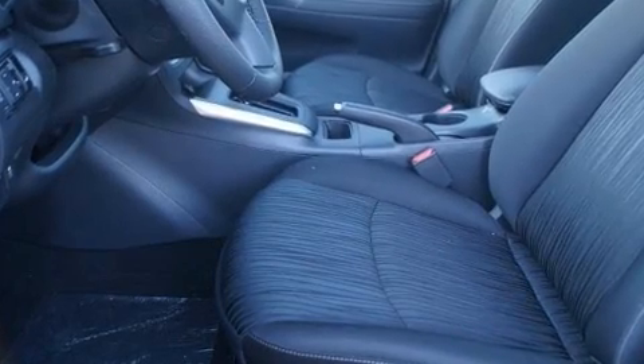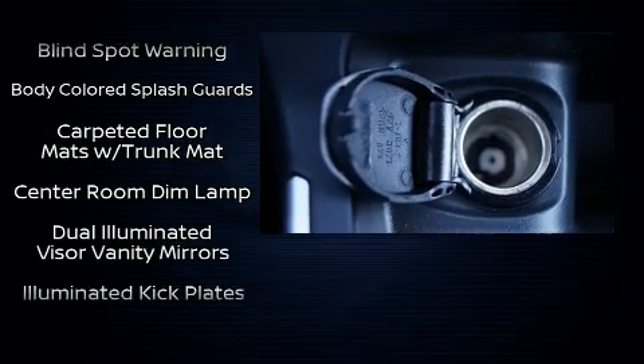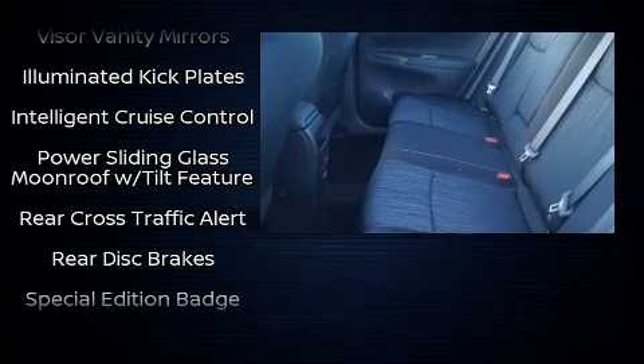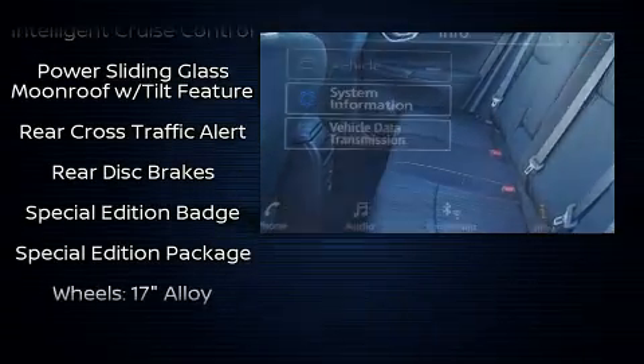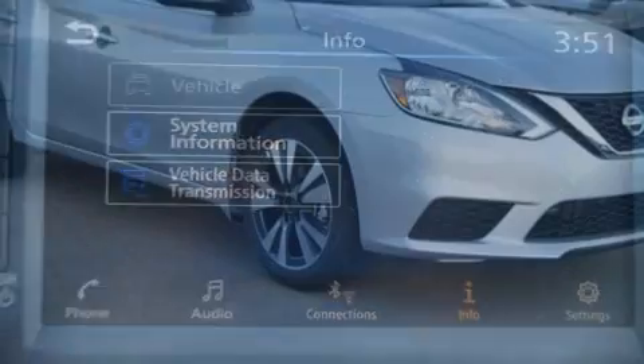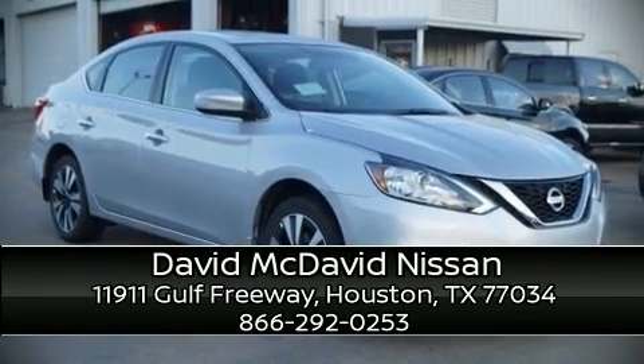Safety features include head curtain airbags, front and side impact airbags, traction control, brake assist, a security system, and ABS brakes. This car was designed with safety in mind, allowing you to drive with even greater assurance. Please don't hesitate to give us a call — thank you.